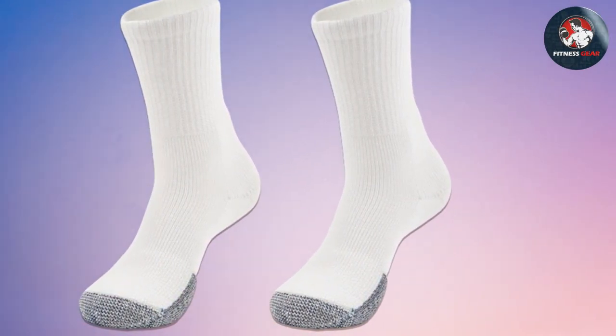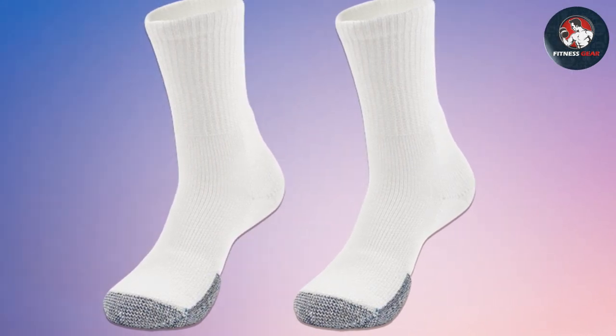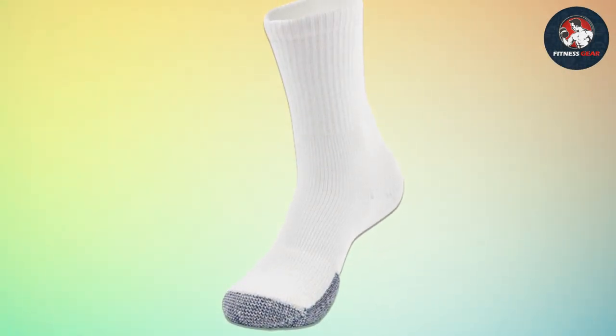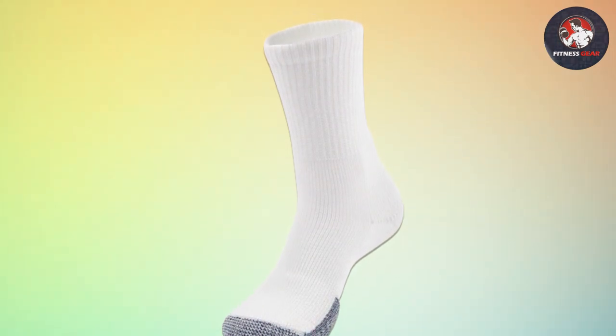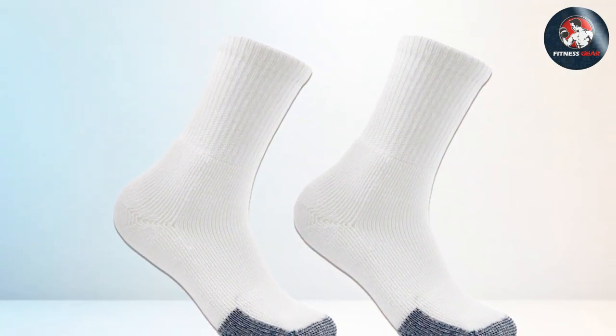The sock's low-profile toe seam further enhances comfort, ensuring no irritation even in the heat of the game. Durability is another hallmark of the Thorlos BX Max — they're built to last, withstanding the demands of intense training sessions and games. Whether you're a seasoned player or just starting, these socks are a worthy investment for anyone serious about basketball and foot care.